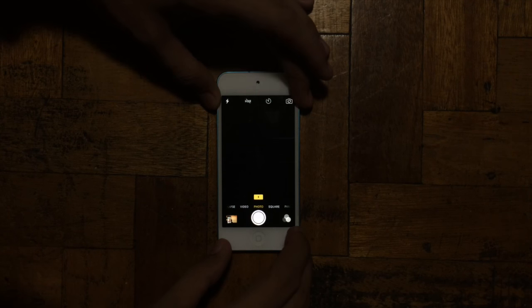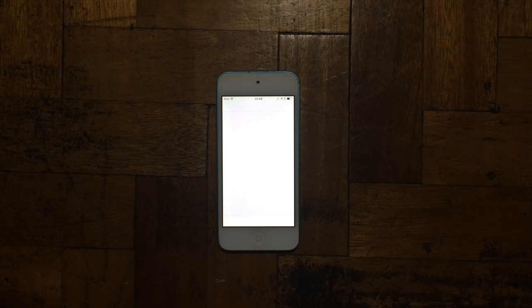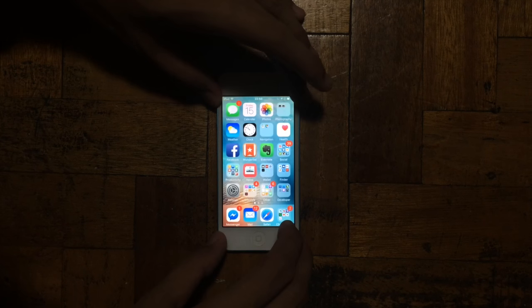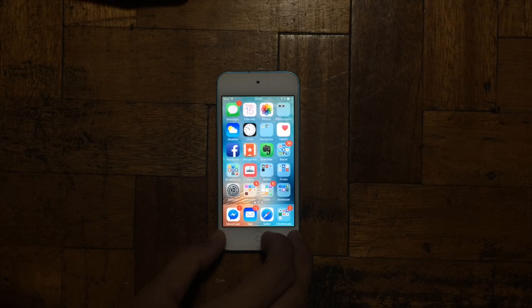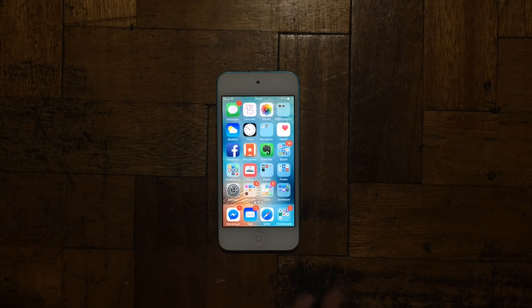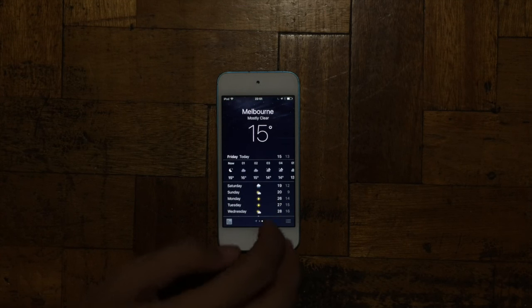Let's try running some apps such as camera: one, two, three, four, five — okay, five seconds for this one. Photos: one, two, three — three seconds. Calendar application: one, two — two seconds. Clock application: two seconds. Weather application: one, two, three, four.